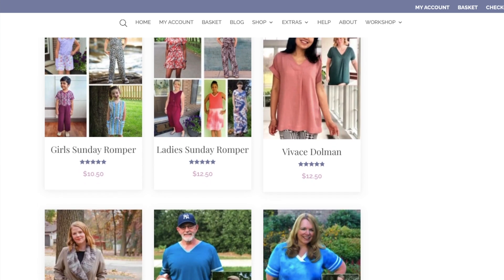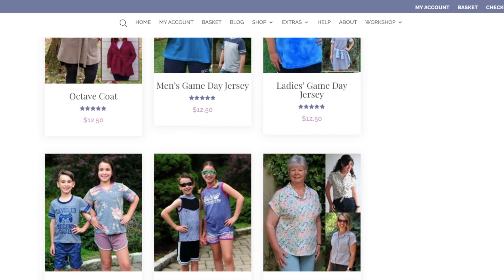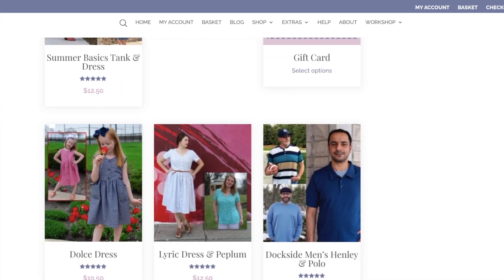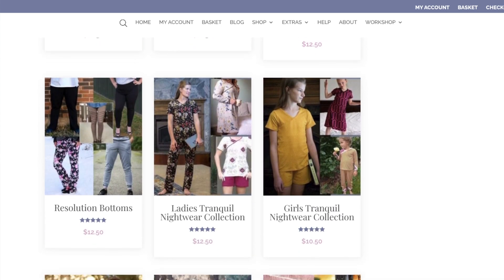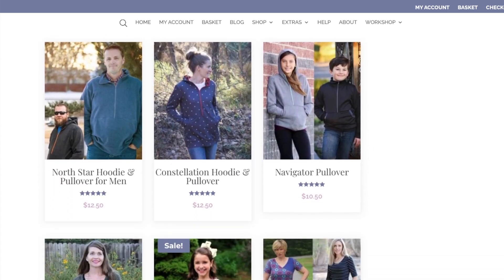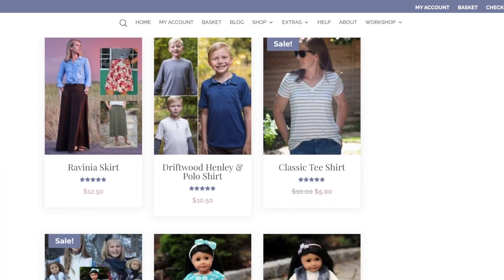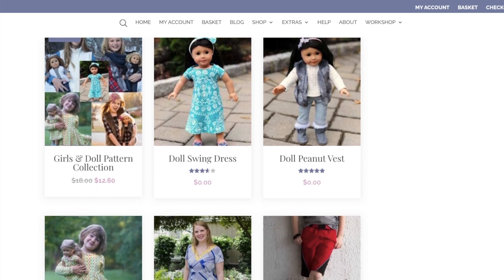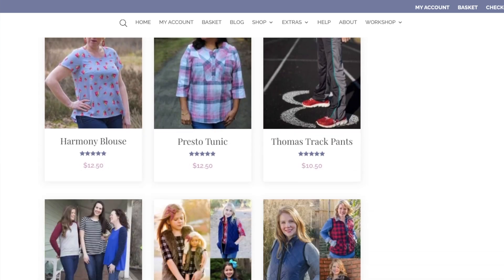I've made the Rhapsody Top and the Melody Dolmen, and I find the instructions to be really good with a really good size range. On woven patterns, at least as far as I know, she drafts for cup sizes as well. So hopefully for $50 you'll be able to get quite a few patterns. Every Friday she has a Feature Friday with a reduced pattern on there too.